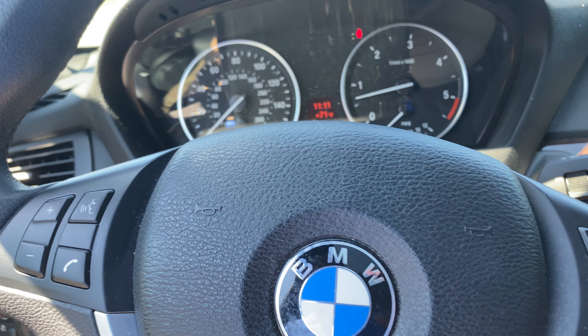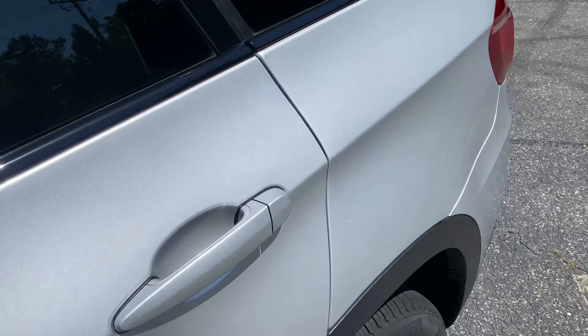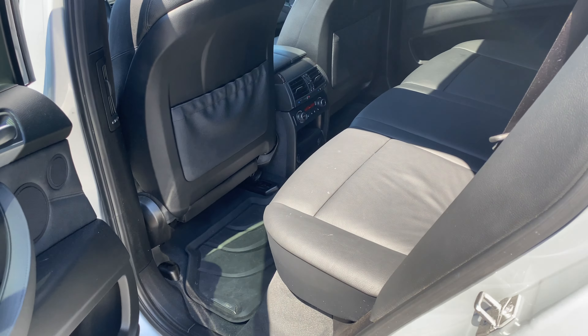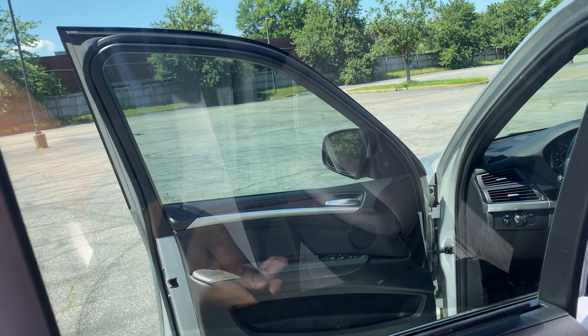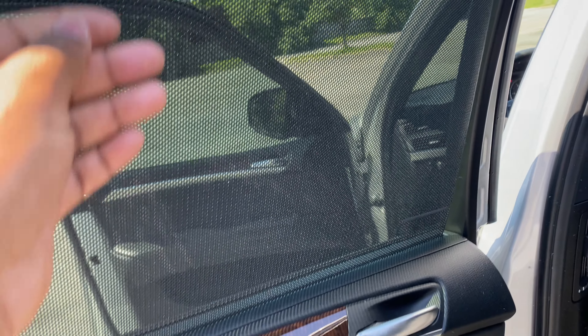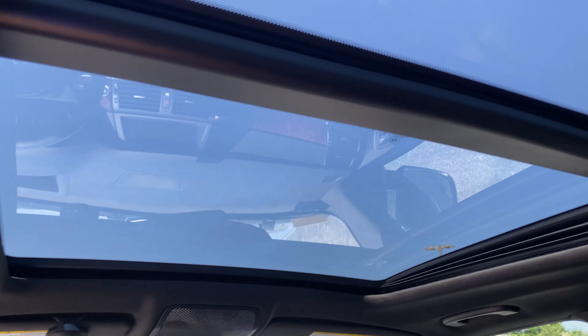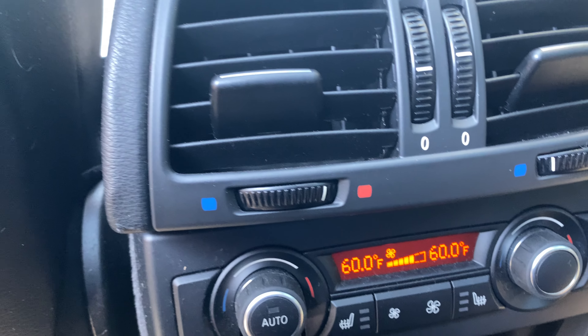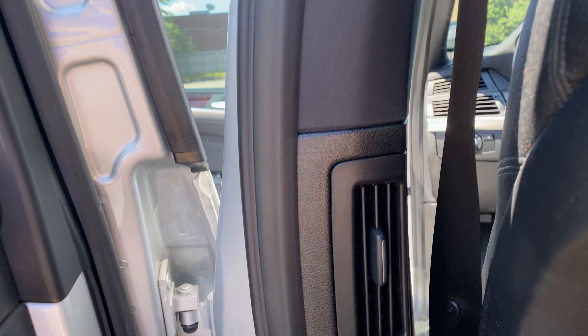Take a look in the back. It does have the shades that pull up and down. Got your big sunroof. It does have climate control and heated seats in the back, as well as the front and the steering wheel. Everything is super clean, all of the mats are already back here. You've got your vents as well.